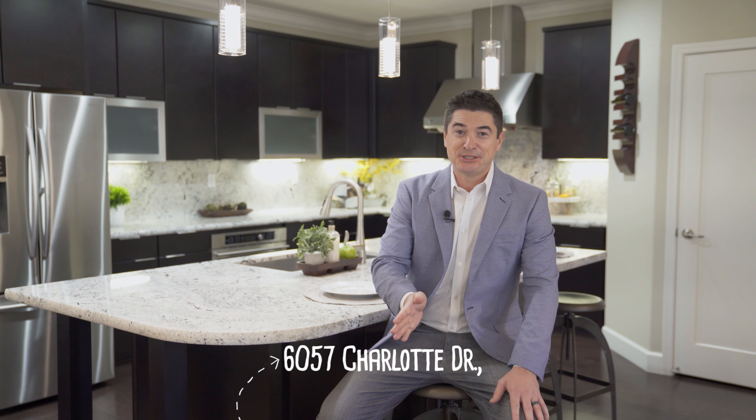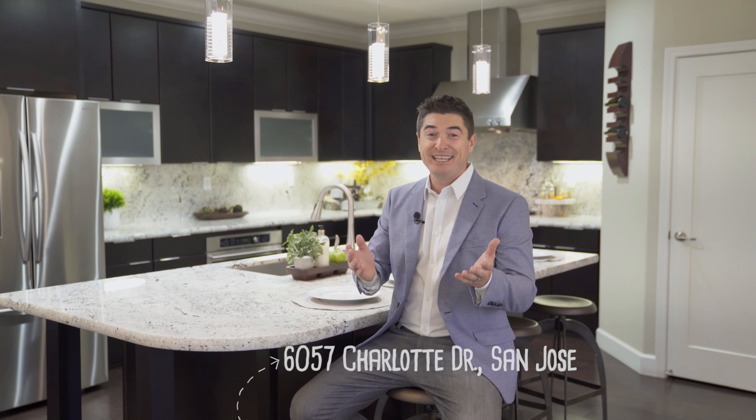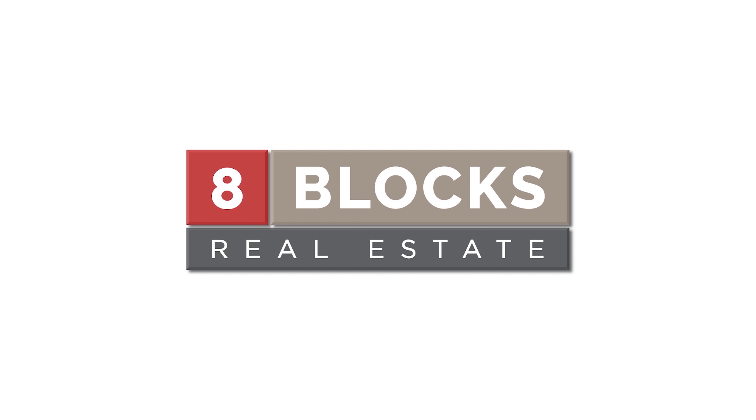Thank you for joining us for the tour today. We're at 6057 Charlotte Drive in San Jose. It really is a great property. If you need a tour or more information, give me a call at 415-845-5482. I'm Taylor Lambert from 8-Box Real Estate. We'll see you next time.